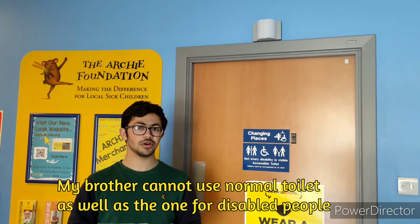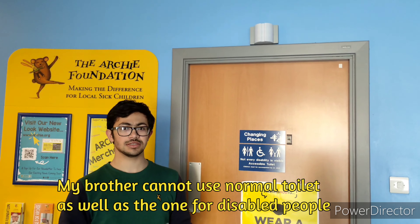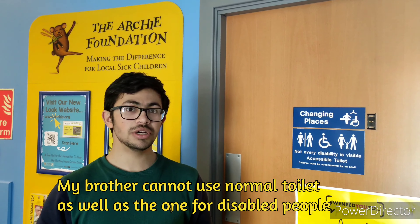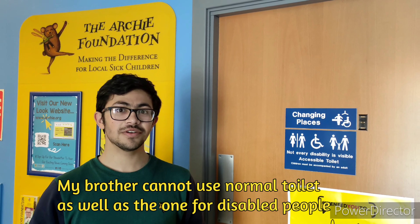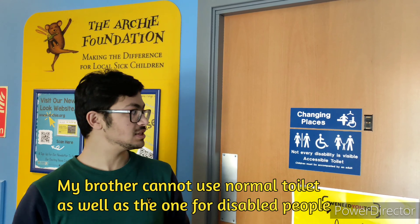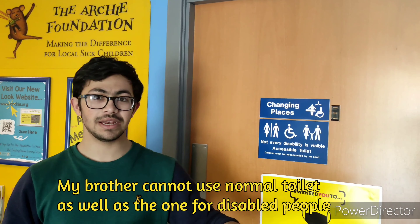Each floor of the hospital also has changing places. Changing places are very important and they are very different from disabled toilets — changing places has a hoist and it also has a bed.